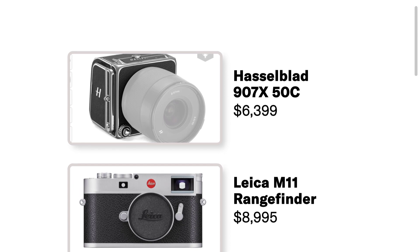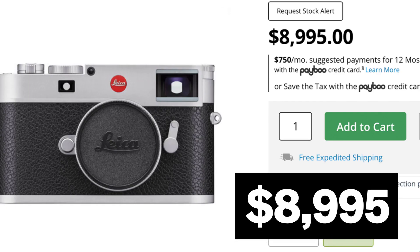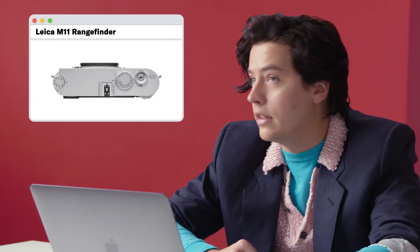Let's look at some cameras. We've got a Hasselblad — $6,399. The 907X is compatible with the XCD range of mirrorless lenses as well as HC, HCD, V system, and X-Pen lenses via optional adapters. I'm personally not the biggest Hasselblad guy. When you're going medium format, I would prefer if you're going to spend the money to just go with film — but film is a privilege, it's very expensive and it's hard to find. The Leica M11 rangefinder — yes, love this. Also digital, $8,995. Improves clarity and color accuracy in low light. The digital Leicas are beautiful, you kind of can't go wrong with them.